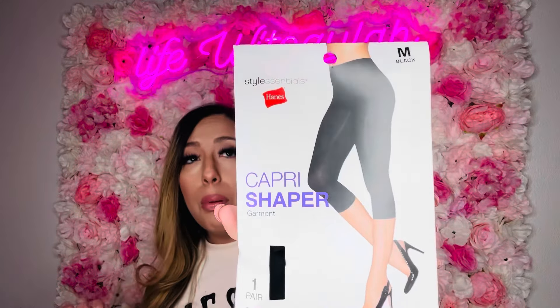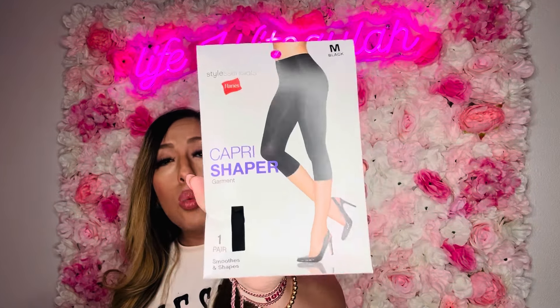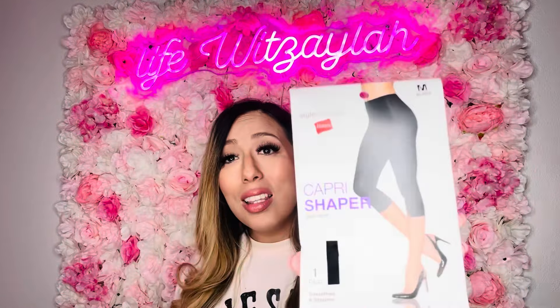A Hanes shaper capri — you're not gonna find that anywhere else for less than a dollar twenty-five. It comes with one pair, and they do have other sizes with weight guidance on the package. I thought this was such a score for a dollar twenty-five.